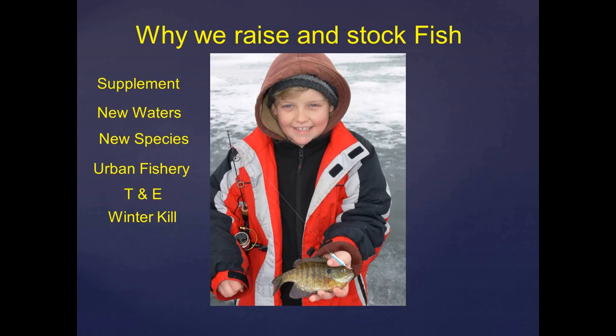It's fewer nowadays, but there are always newer waters being created, and we take the opportunity to establish fish populations in those. We also have a chance to try new species once in a while. Some of you have heard about our proposal for Atlantic salmon that we're exploring, and there have been questions from the public about it — that would be an example.